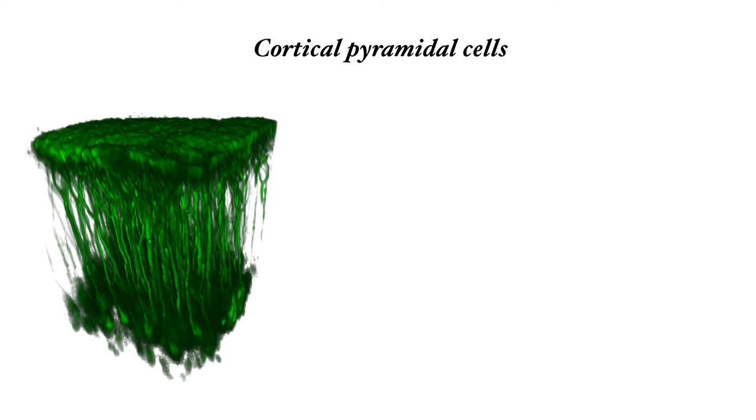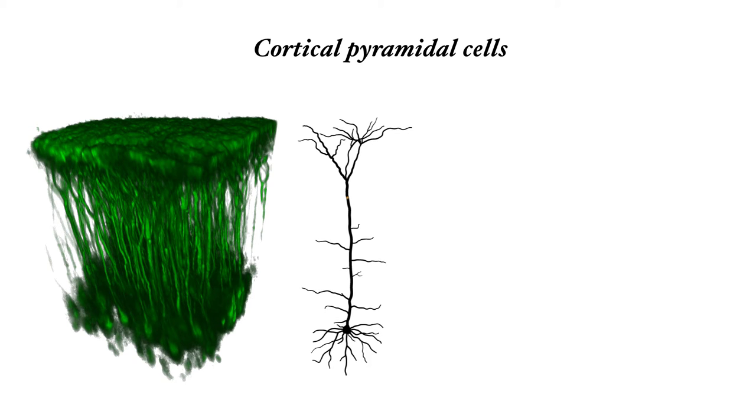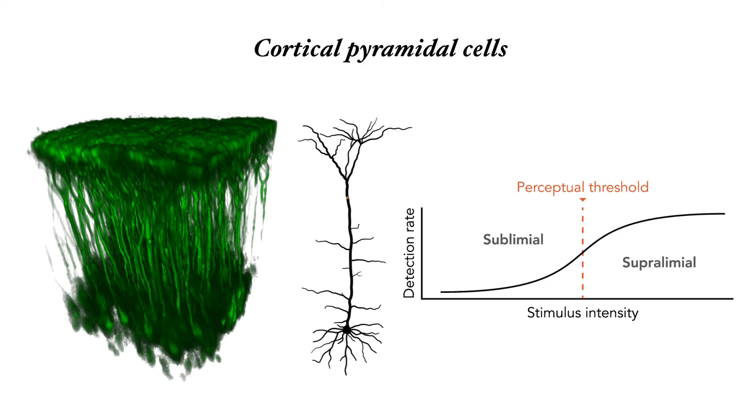The cerebral cortex is made up mostly of tall cells that look a bit like trees. In fact, the extensions coming out of the cell bodies are called dendrites — that's ancient Greek for trees. We've been studying their properties and hypothesized that a hot spot in the dendrite might be activated around the perceptual threshold.